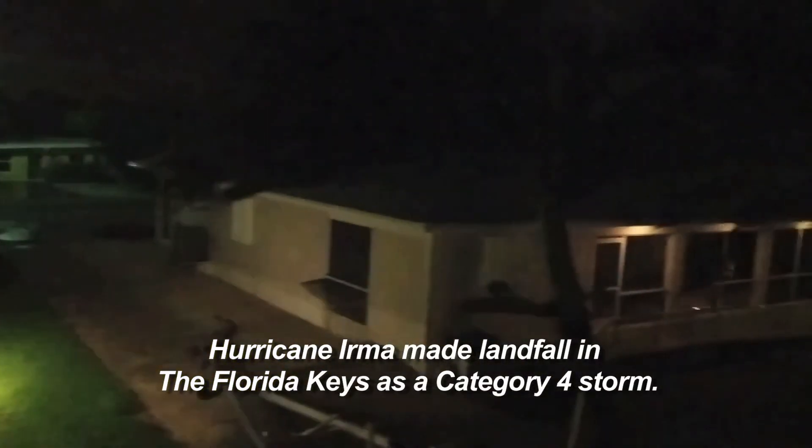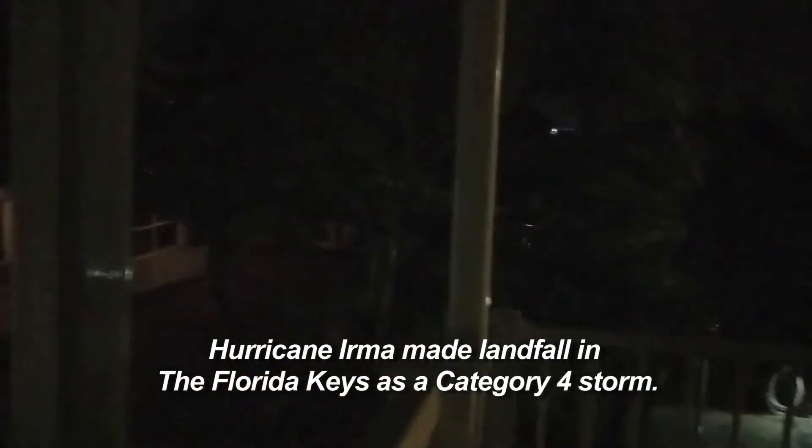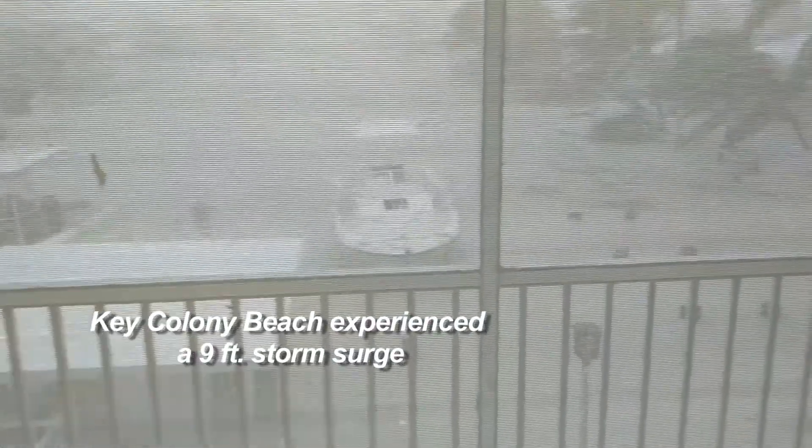There we are, approaching the 100-mile-an-hour zone. 7 a.m. Alright guys, best video I can give you — this is through our storm screens in our lanai. I'm going to document where we are at this time. Unfortunately, the water is still coming up. It's just over my pavers at the swimming pool.